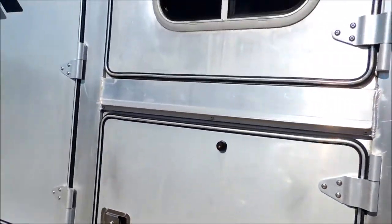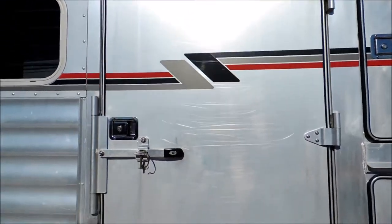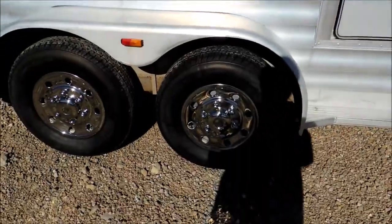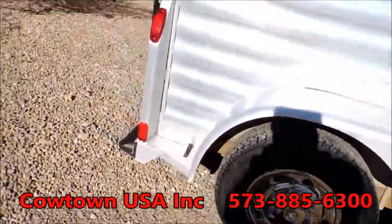You got your manger, access to your horse's head, a full escape door on each side. It's sitting on brand new radial tires, stainless steel simulators.